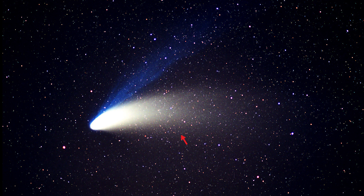The dust tail, composed of dust particles, and the ion tail, made of gases electrically charged by the sun, which typically glows blue.